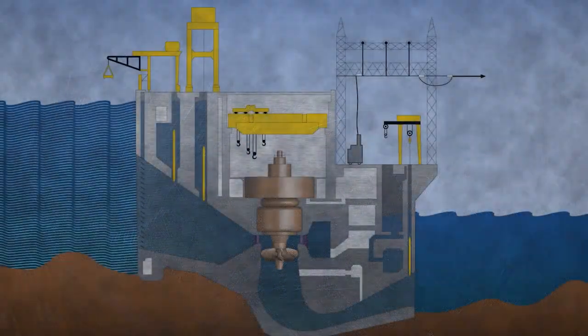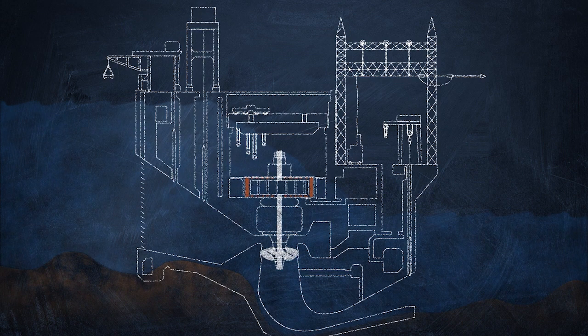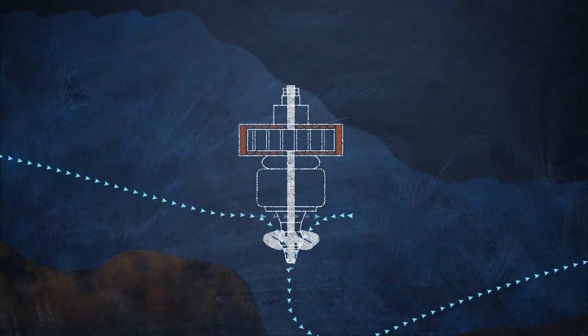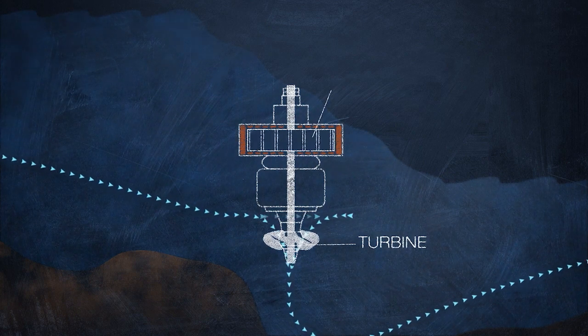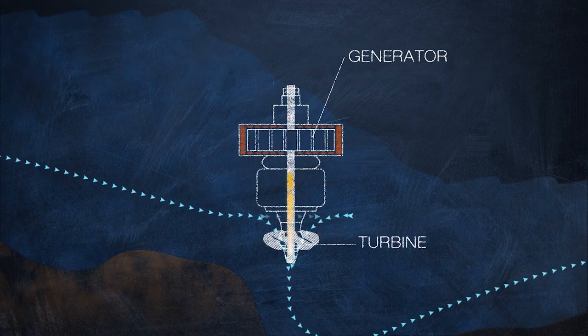So how can moving water create electrical energy? Through a process called energy transformation. As water moves through a dam, it has kinetic energy that powers machines called turbines. The rotating turbines are connected to large generators that transform the mechanical energy from the turbines into electrical energy.